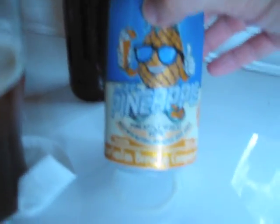Continuing on with this one, we have Mr. Pineapple — a pineapple wheat beer. So this week's half-and-half is actually a 1/3-1/3-1/3, so it's a fruit salad: banana, cherry, and pineapple — tropical fruit salad.